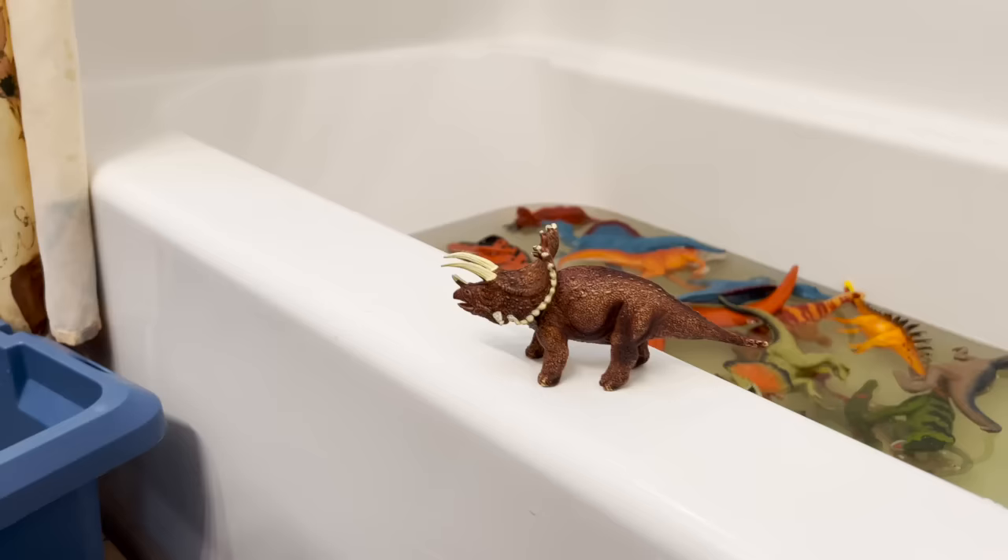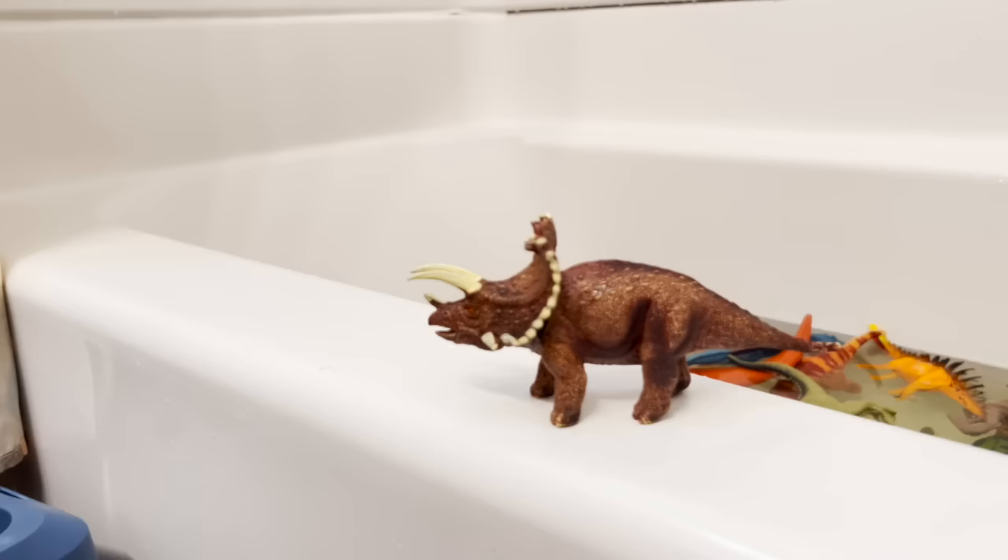Dilophosaurus. Another dinosaur. Time for your shower. Triceratops.